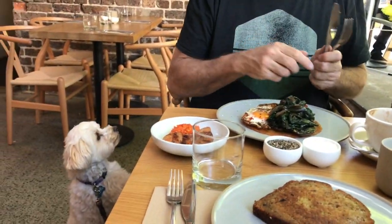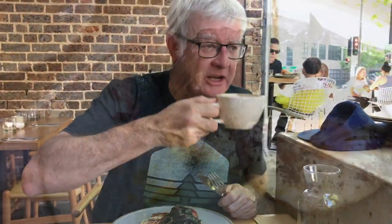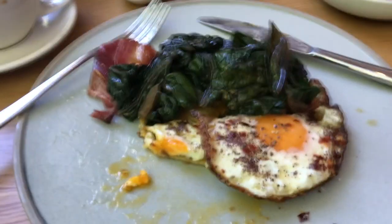Mmm. That is really good. That is absolutely delicious. There's a mushroom under there that is just to die for.